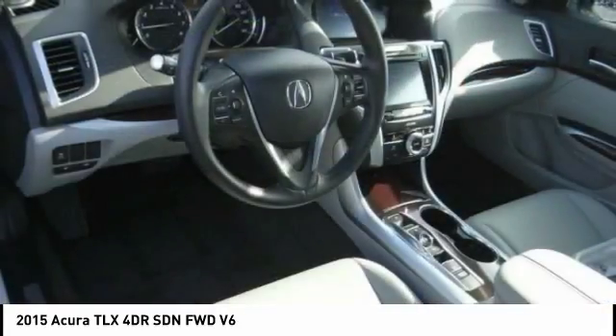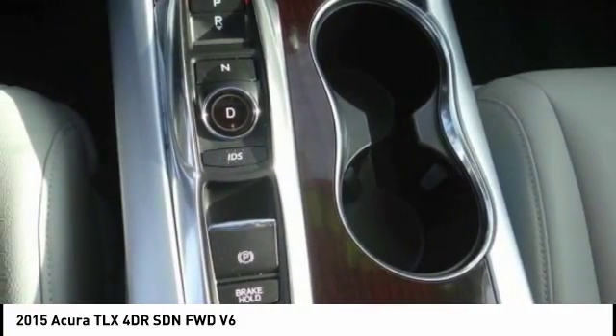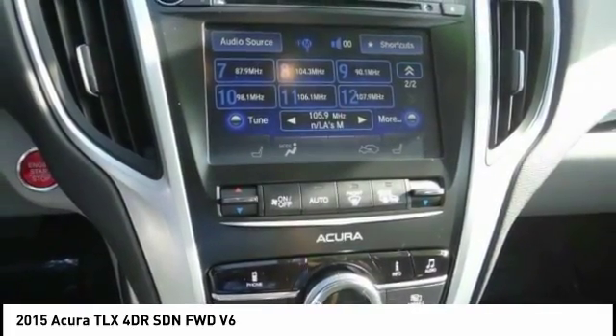Here are some of this vehicle's great options: traction control, power passenger seat, dual airbags, air conditioning, leather-wrapped steering wheel, power steering, four-wheel disc brakes, center armrest, heated front seats, and electronic stability control.